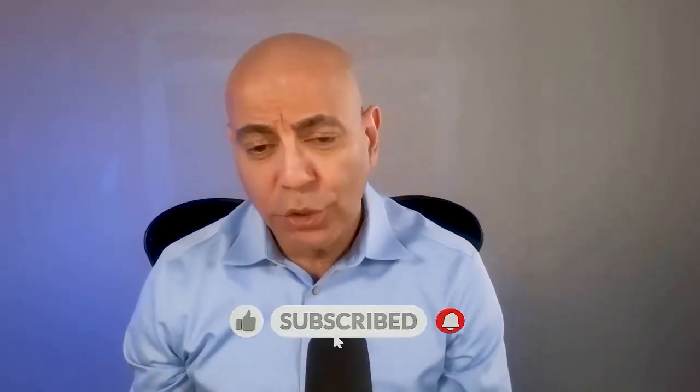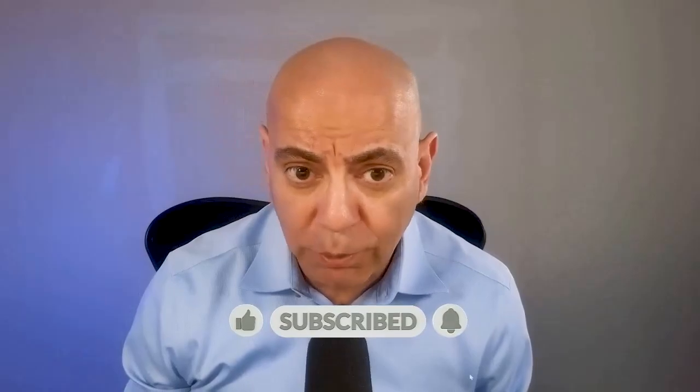Before we start, if you like this content, please go ahead and hit that like button, subscribe button, and share the video for those who might find it helpful.